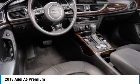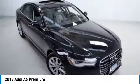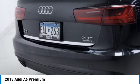Make a great choice today with the 2018 A6. The large executive favorite, the Audi A6, remains a cornerstone of the market.